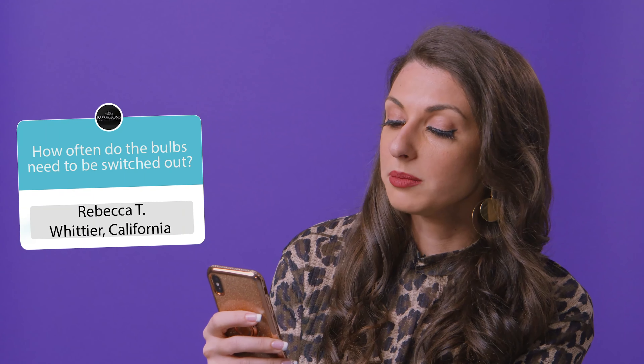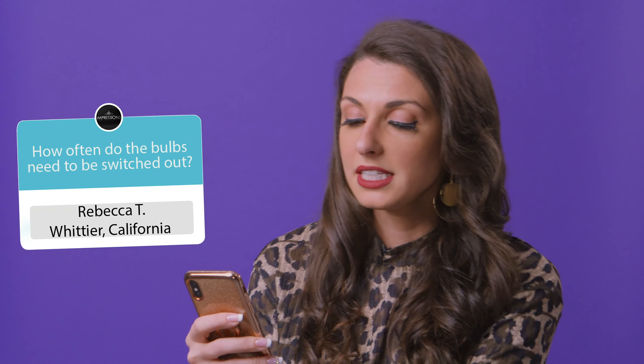How often do bulbs need to be switched out? Asked Rebecca T. from Whittier, California. Good question, Rebecca. Times will vary based on usage of the bulb. LEDs last 25,000 hours in comparison to the incandescent bulbs. So if you're looking for longer lasting, the LED bulb is for you.